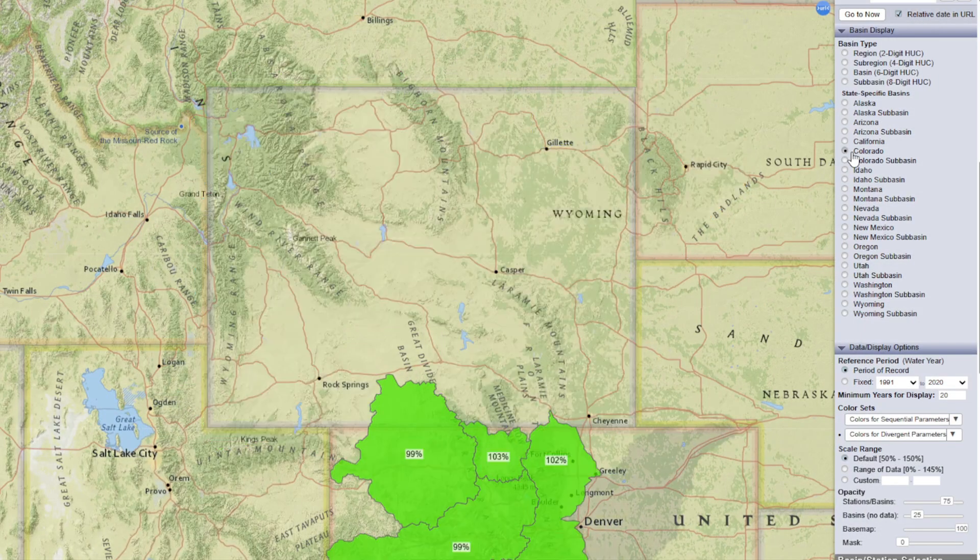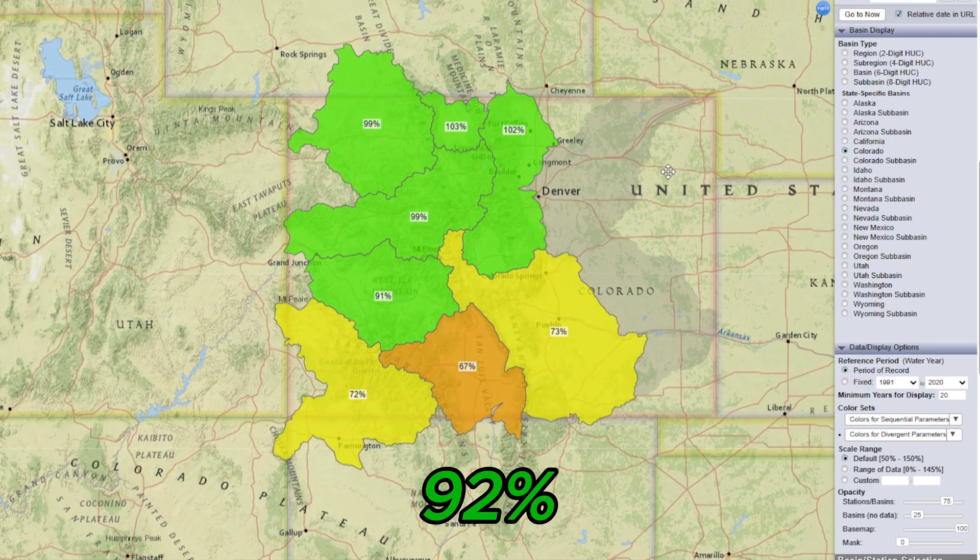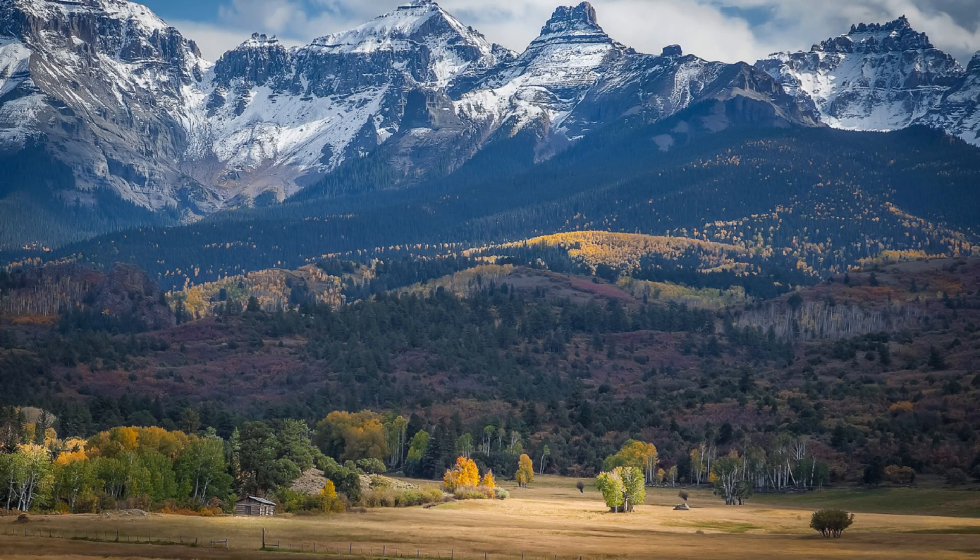Over in Colorado, snowpack is at 92% of normal. Despite a slower start to the season, Colorado has seen some positive snow accumulation in the Rockies this month. Although snowpack levels are a little below average, the recent storms have helped improve conditions, and more snow is expected.